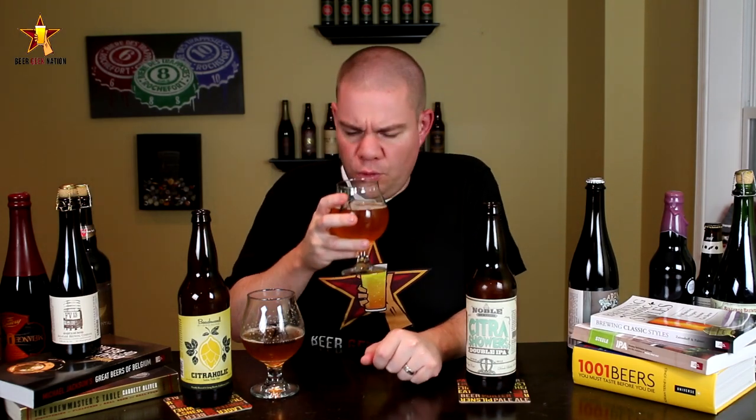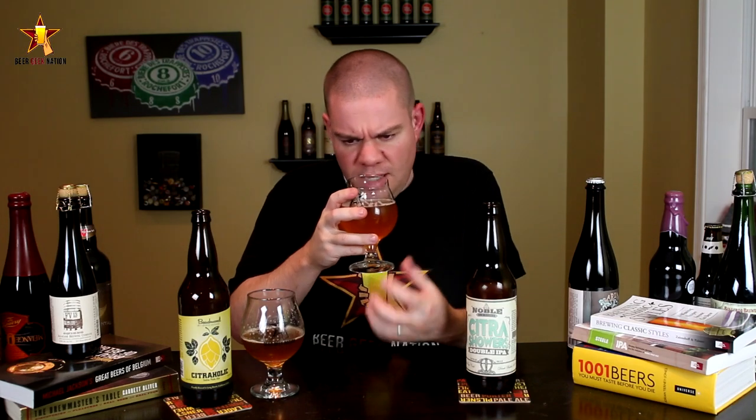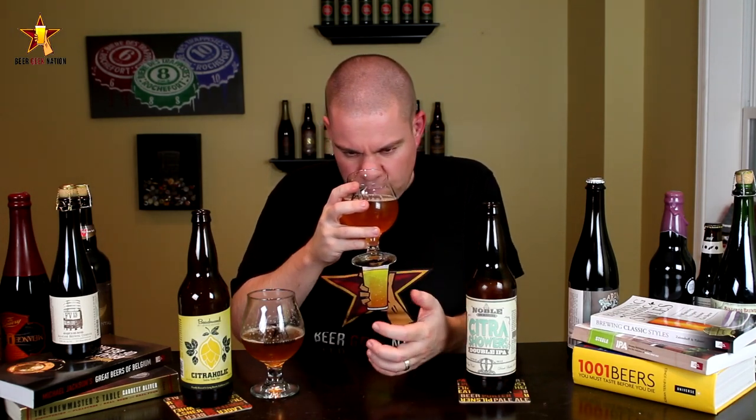Oh wow, yeah — big orange dankness, pungent, floral. Definitely getting a little bit of sweetness in there.